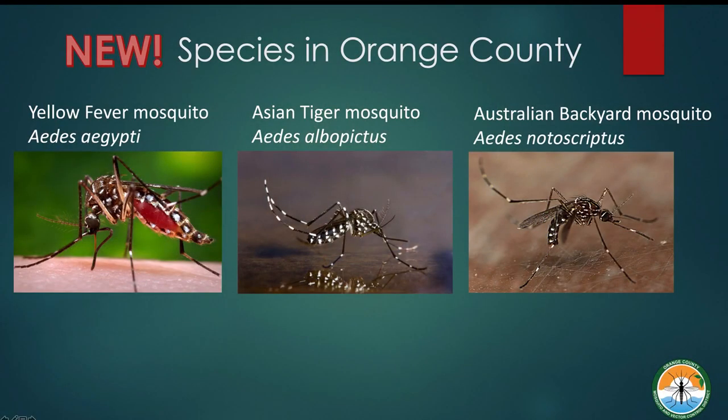There are new invasive mosquitoes — since 2015 there are actually three different species. For residents to remember, they're pretty much the same as far as their characteristics. These are tiny mosquitoes, black with white stripes, and slightly different from the other mosquitoes — they bite during the day, not just at dusk and dawn. They can also breed inside your home.